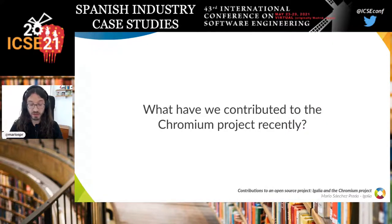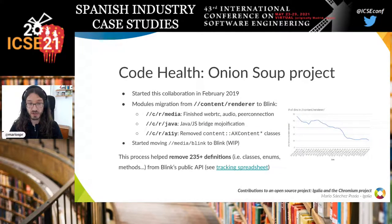With that introduction out of the way, let's talk about what we at eGallia have contributed to the project in the past year and a half. The first project is the code health effort — a big effort across the Chromium project with different sub-projects. We started working on the so-called Onion Soup project, named because this project is about removing layers, and onions have a lot of layers.